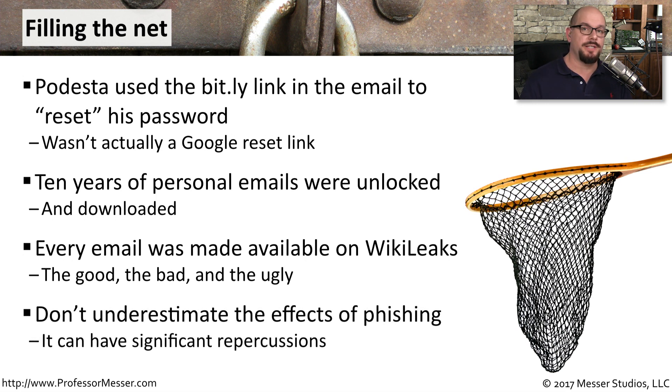This was a successful phishing attempt that was made very public and had significant political ramifications. But we need to think about the links that we're clicking in our own emails. We store personal financial information and data specific to our organizations on our own computers. We have to be very careful about protecting those from any of these phishing attempts.